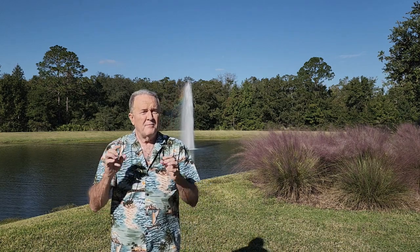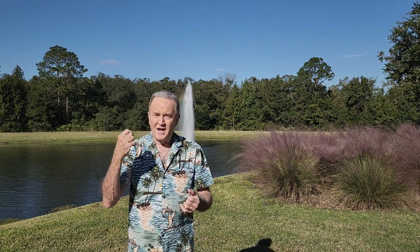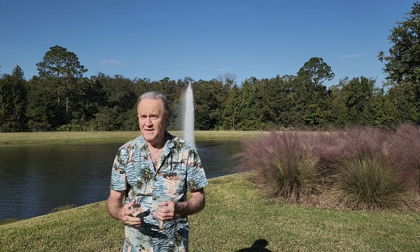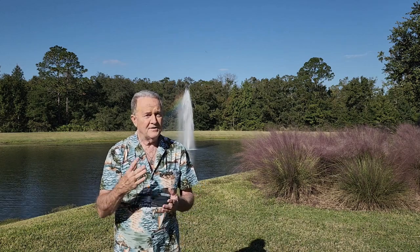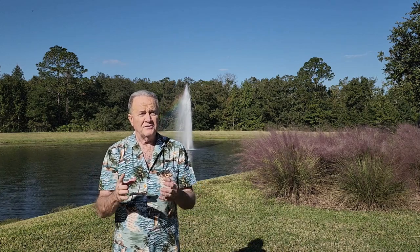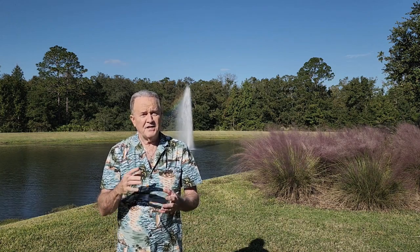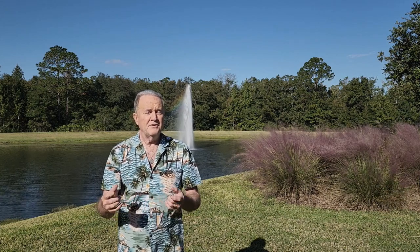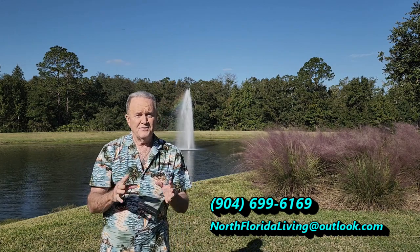I've got a lot to cover in this video over here in Rivertown. But before we get too deep into the video, my name is Tom Kerr. I'm just a regular guy who happens to be a real estate agent here in North Florida. I get a lot of calls off my YouTube videos from people who want to relocate here. If after watching this video you'd like to work with me to buy or sell a home, you can contact me at the number and email address shown.